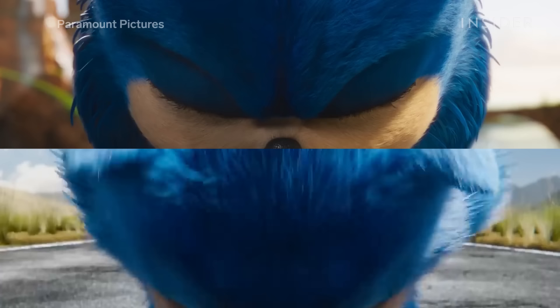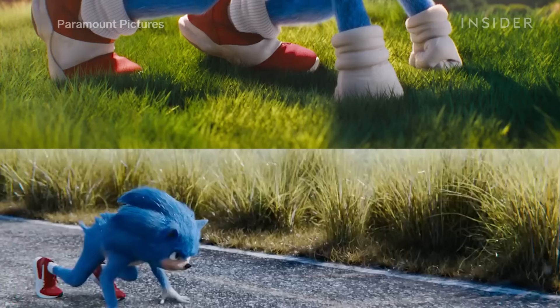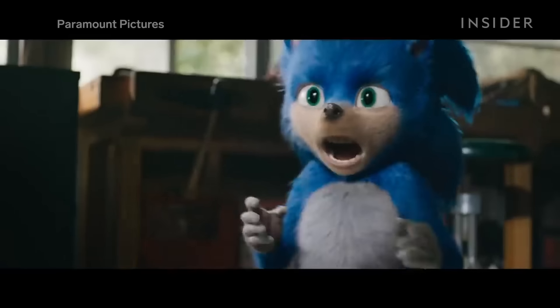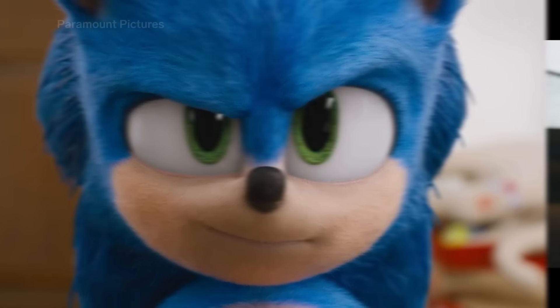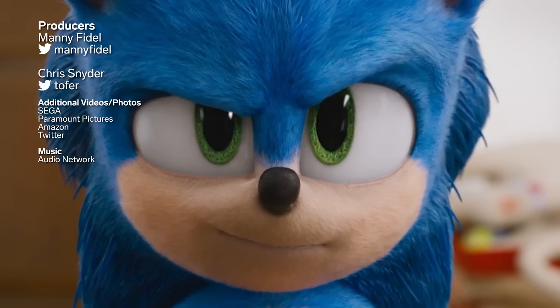Overall, Paramount presented us with a design that looks much more like Sega's cartoony version of Sonic, while still maintaining some of the realistic fur and texture of their first take. And so far, fans seem to be happy with the changes. Are you happy with the new version of Sonic? Let us know in the comments below.